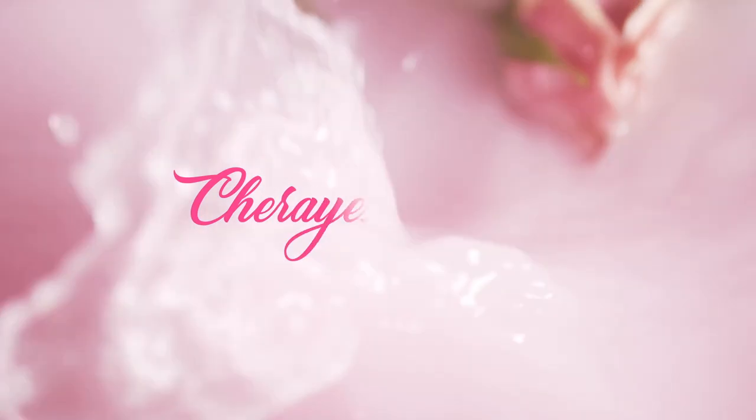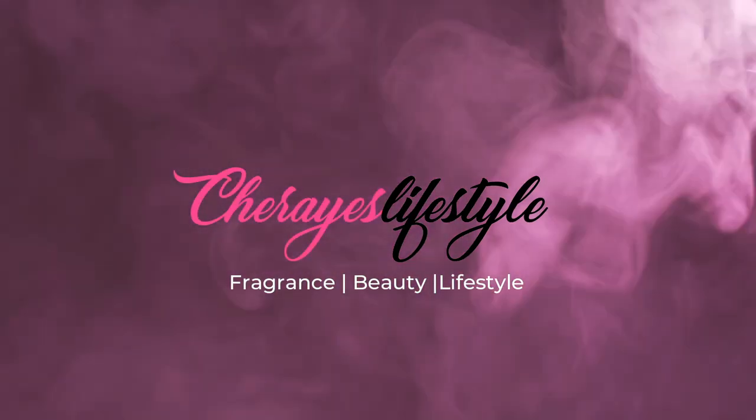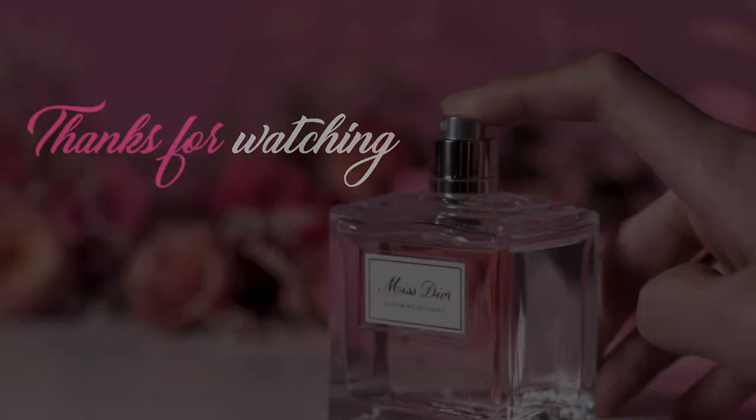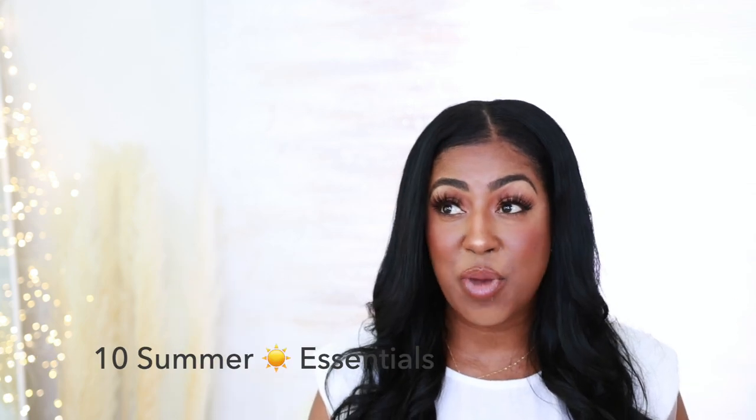Let's talk summer essentials. These are 10 things that I need to have with me or on me every single summer. Hey beautiful besties, because we don't gatekeep over here, I want to share with you 10 products that I need to have with me during the summer, the spring, the hotter months. These are my essentials, my must-haves, my go-to.